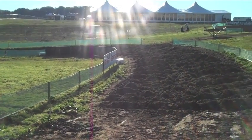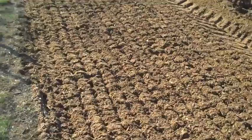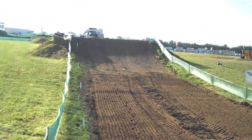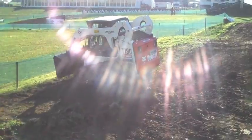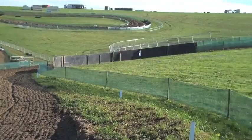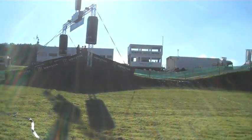Another pretty tight 90-degree right-hander and then up the take-off to the table top. It's a pretty fast approach into another triple step up — you can see the machine on top is still working. A couple of switchbacks before approaching the finish line jump, a pretty big double.